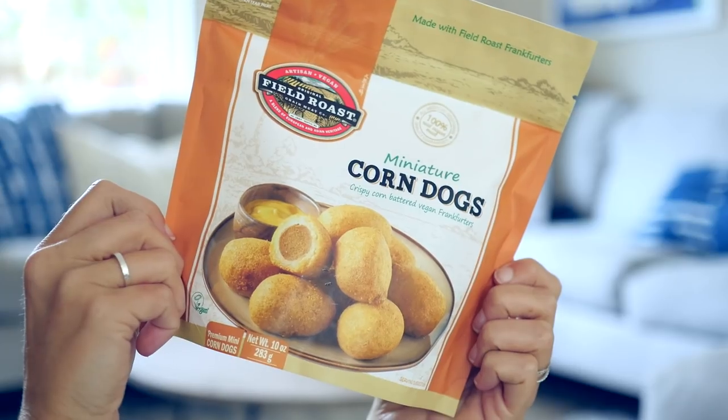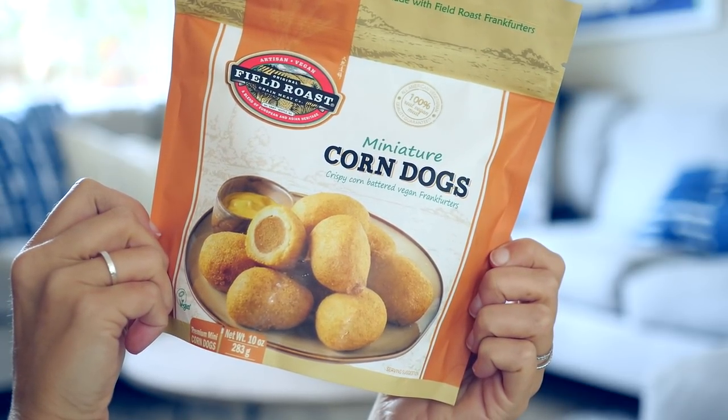I chose my first one: the Field Roast mini corn dogs. I grew up eating mini corn dogs — my parents both worked and were so busy, so they would often make something frozen really quickly. I'm so happy that a childhood favorite is now vegan. I remember when I became vegetarian and tried the Trader Joe's corn dog — it's not vegan — so to find a vegan one is so exciting.